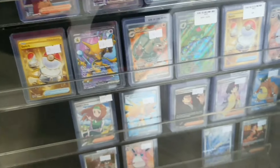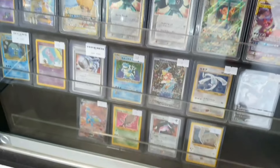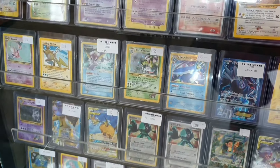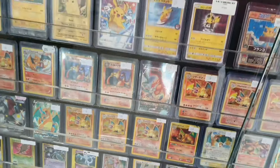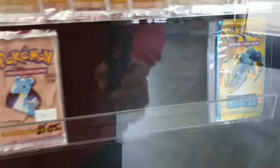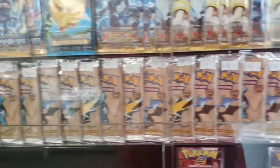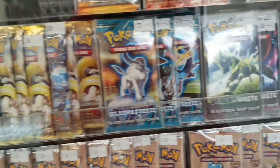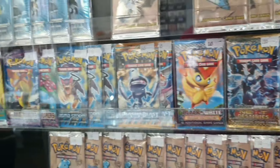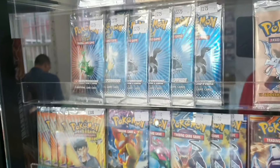There's a little section of 151, which is very popular at the moment. Some Shining cards which I need in Japanese, not English. And then up at the top of this cabinet, a bunch of Fossil packs that were left over from a box break, along with lots of other vintage packs.